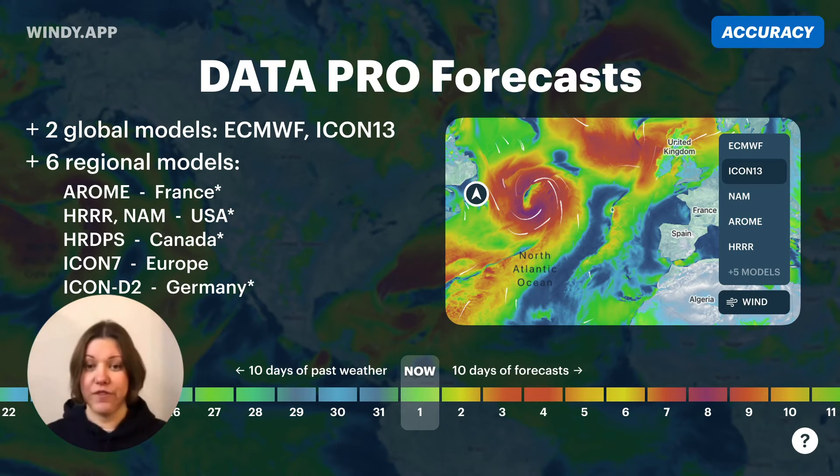So we have the free version, the basic version, and the pro version. Comparing to the free version, the pro version has more data and more forecasts — for example, two more global models: ECMWF and ICON13. And then we also have six regional models for France and the surrounding territory.